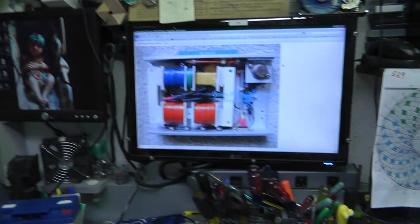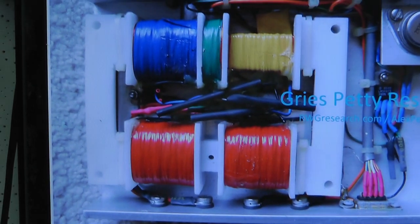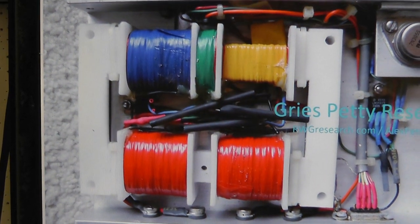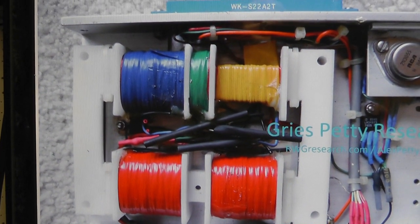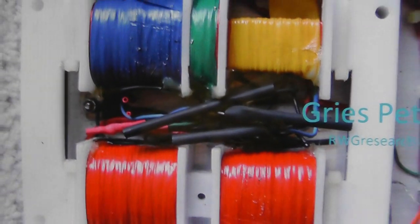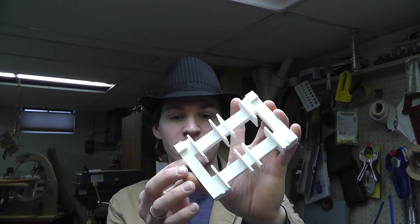So eleven days ago those photos were released. Most of you have seen what the VIC looks like — one of the types of VICs. It's square bobbins with ferrite inside. And basically what I wanted to show you is that within those eleven days, I have in my hands a VIC bobbin assembly.